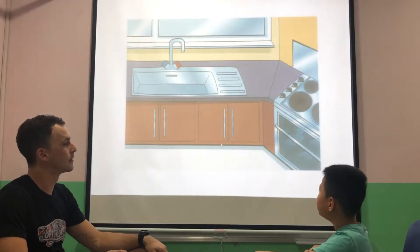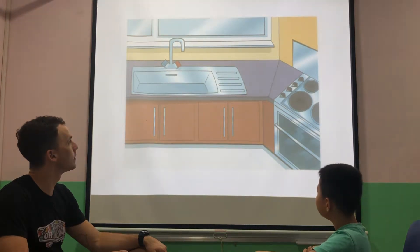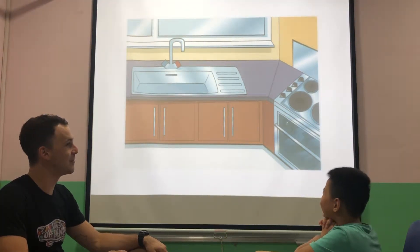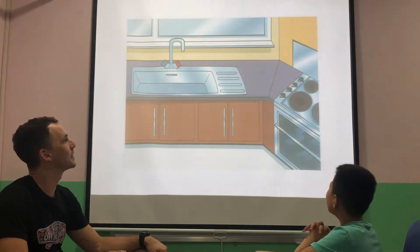What room is this? It's an oven. Kitchen. Good. What is this? A sink. And what is that? Do you remember? Oven. It's an oven. Yes.